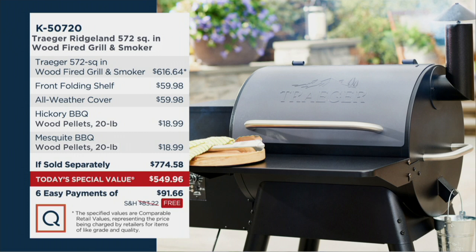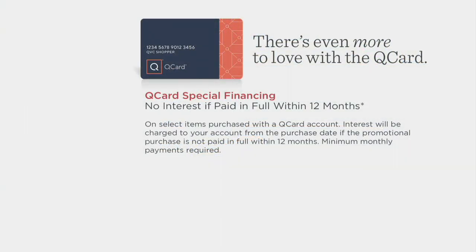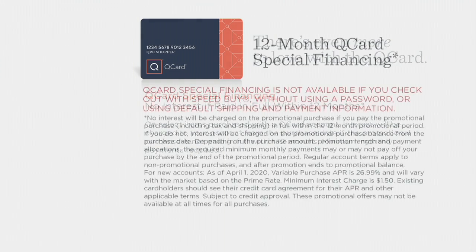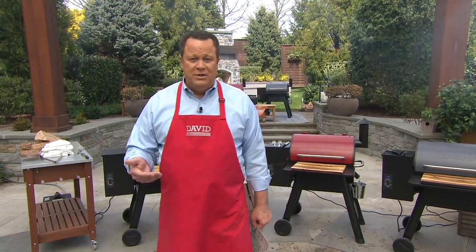You should also know that we have a special Q-card opportunity today. If you're paying for your today's special value with the Q-card, then we'll take the price of $549.96, approve it on your Q-card, and then we'll split your payments up over 12 months. You make all your monthly minimum payments on time, pay off the entire amount within the 12-month period, and you're charged zero interest — that's same as cash. And if you sign up for a Q-card today and get approved and make a purchase of $25 or more, we will put a $50 credit on your QVC membership account, good toward a future purchase.